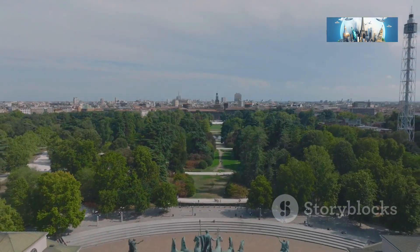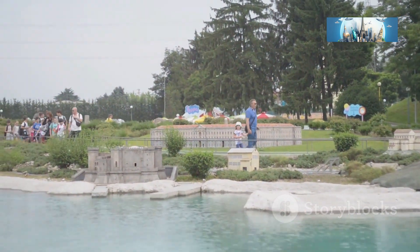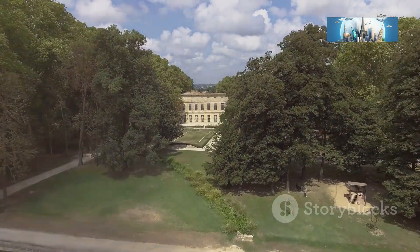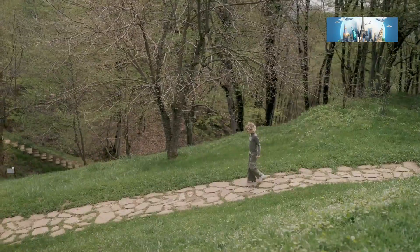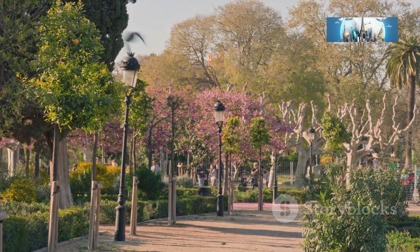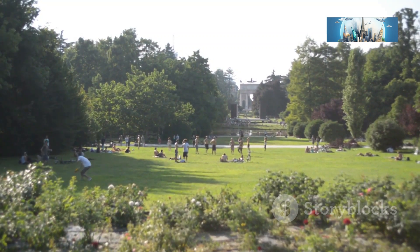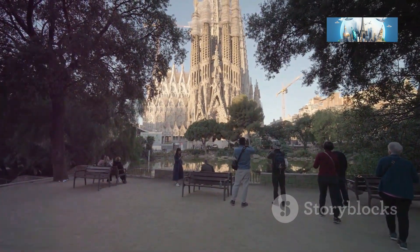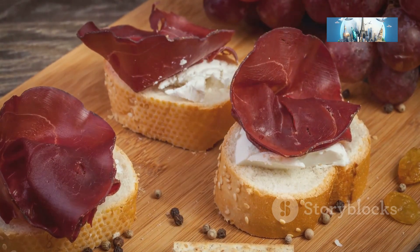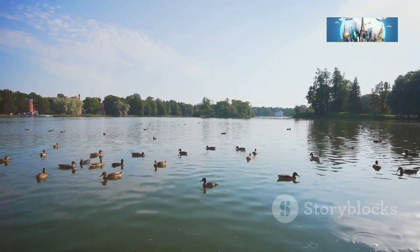After all that history and culture, it's time to relax and unwind at Parco Ducale. This sprawling green oasis is the perfect place to escape the hustle and bustle of the city. As I strolled through the park, a sense of calm washed over me — fresh air, birds singing, warm sun on my face. I found a shady spot under a giant oak tree, laid down my picnic blanket, and broke out Italian delicacies from the local market: prosciutto, salami, cheese, olives, and a crusty loaf of bread.